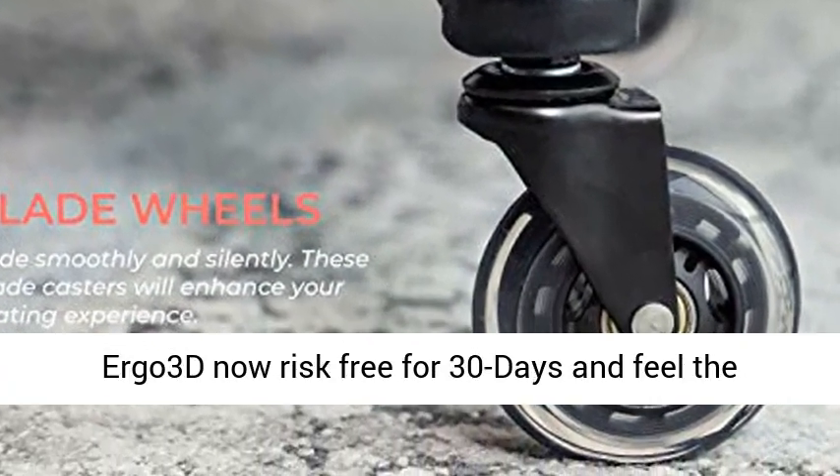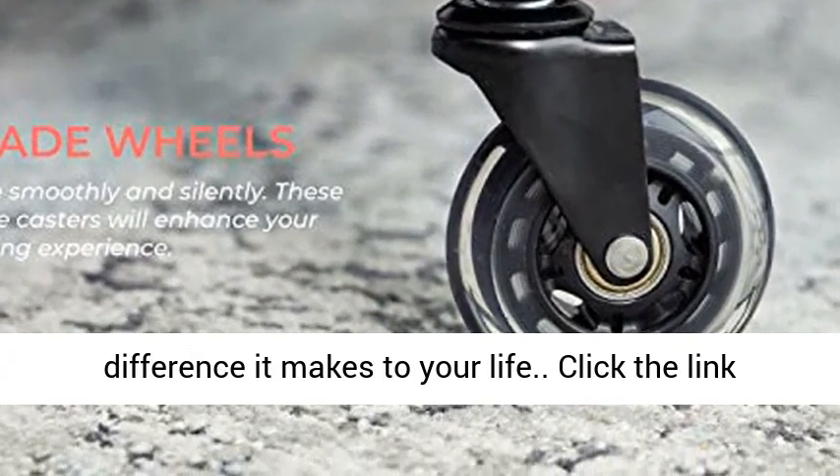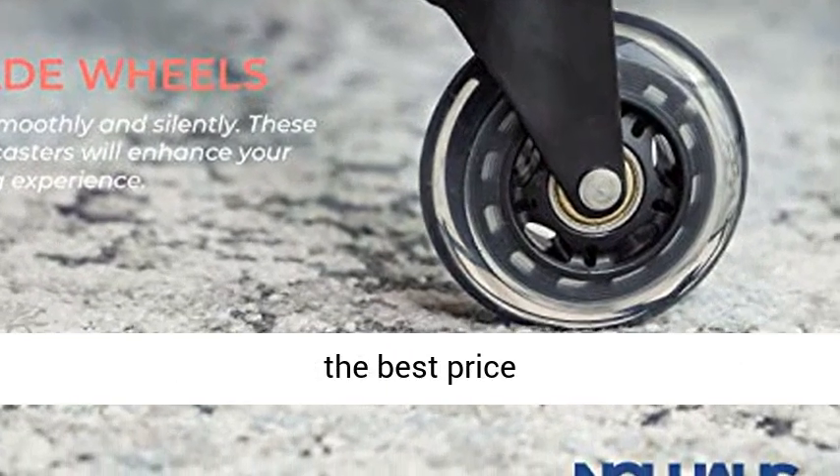Try the ERGO 3D now risk-free for 30 days, and feel the difference it makes to your life. Click the link in the description to get this product today at the best price.